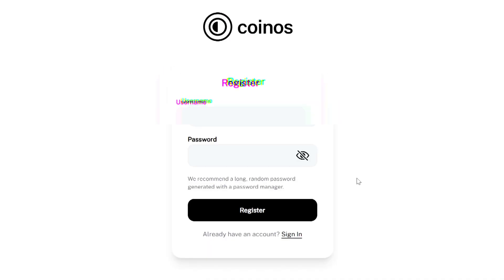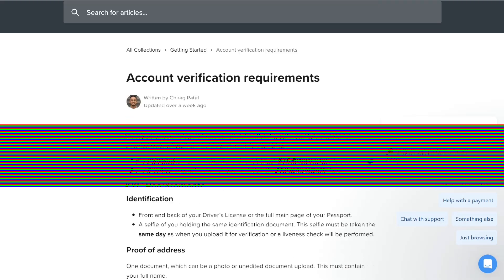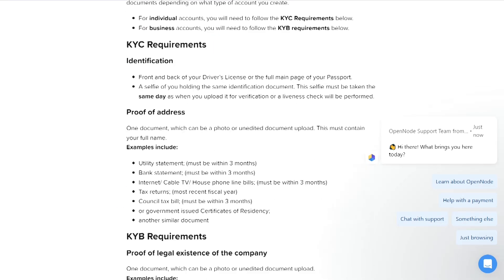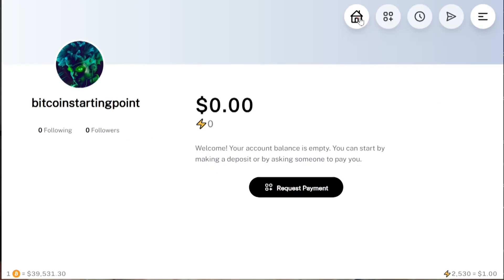To start with CoinOS, we need to make an account. This is where it sets itself apart, in my opinion — and this is the privacy. All you need is a username and a password to get started. In OpenNode or BitPay, you need to provide all of your address, banking information, and business information in order to use the platform. With CoinOS, that's all you need to do. It's that easy to sign up.